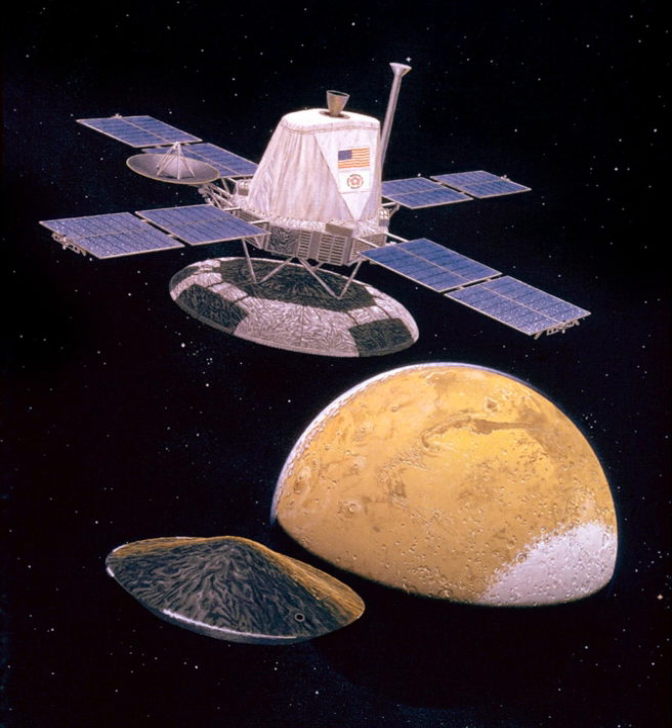An acquisition sun sensor, a cruise sun sensor, a Canopus star tracker, and an inertial reference unit consisting of six gyroscopes allowed three-axis stabilization. Two accelerometers were also on board. Communications were accomplished through a 20 W S-band transmitter and two 20 W TWTAs. An X-band downlink was also added specifically for radio science and to conduct communications experiments.